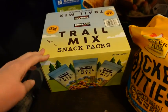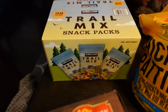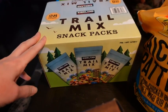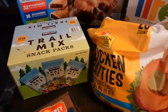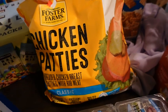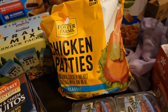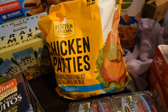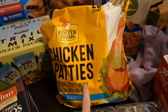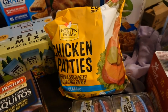I got these trail mix packets for my husband and the boys when they go hiking or for lunches. They really like this one — there are 28 in there. I picked up some Foster Farms chicken patties. I like to stock up on these at Costco. I like them better than the Tyson ones — they are bigger and I think they just taste better.